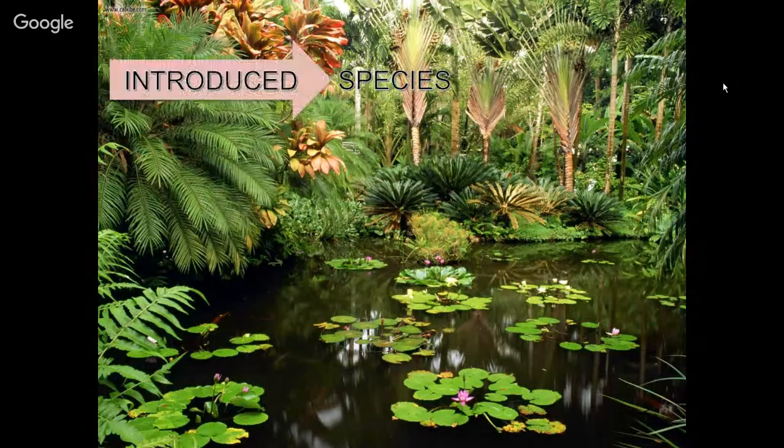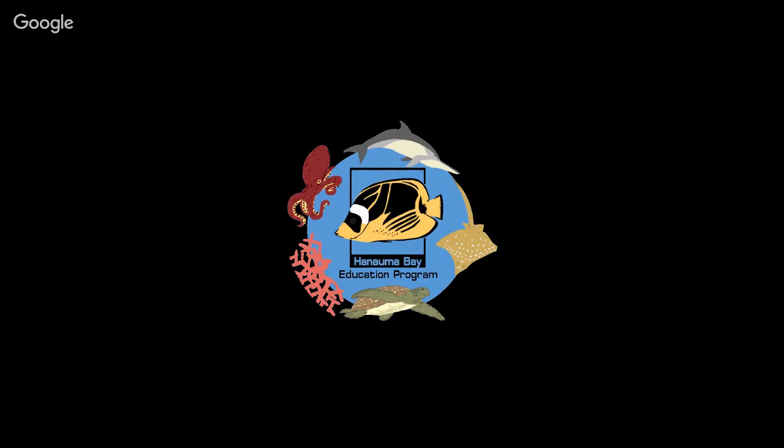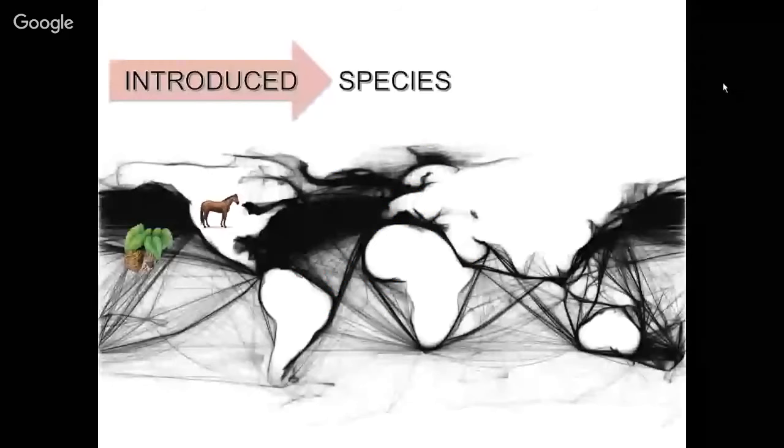Introduced species, also called exotic species, are by definition species transferred by humans from their native habitat to a new one. Humans have been introducing species for a long time, tending to do it along shipping routes. Many introductions are intentional — taro and other canoe plants introduced to Hawaii, horses introduced to North America, rainbow trout introduced to over 50 countries, Nile perch to Lake Victoria, and rabbits to Australia — intended to improve agriculture, local fishing, and hunting.